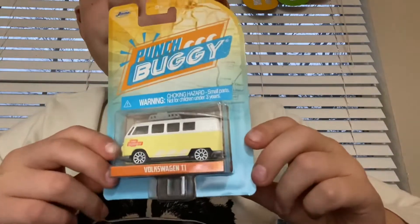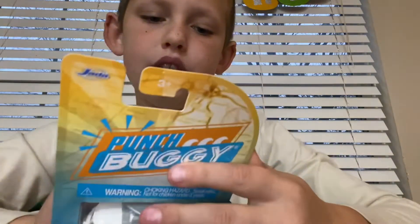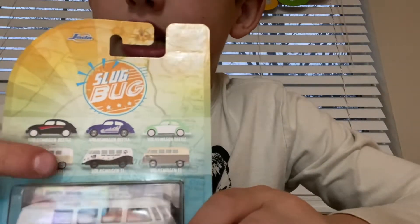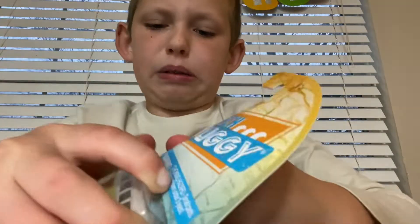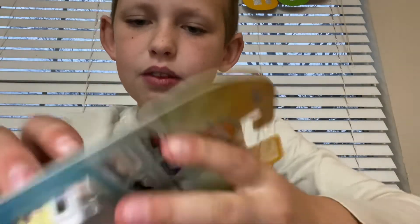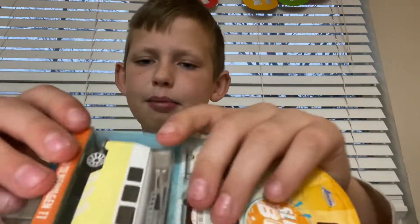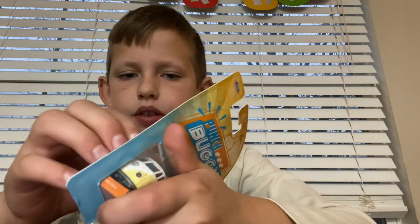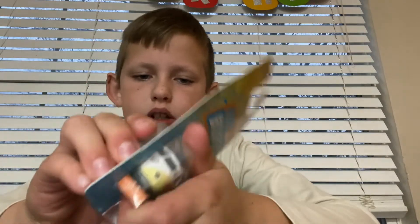So here's the first one. I don't know what brand it is, but it says Punch Buggy, so I'm going to open it up. And here's what you can collect from it — you can collect three kinds of wheels and three kinds of vans. I got this van right here. So let's open it. Is it stuck? Is it a model?